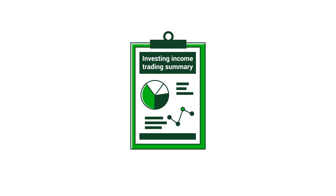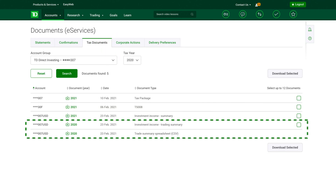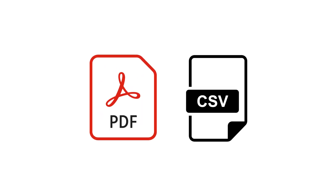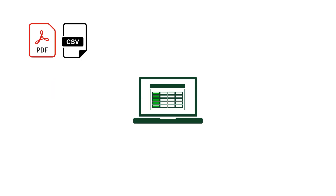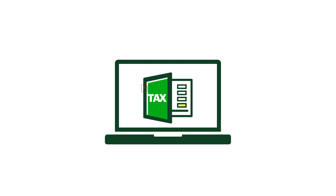A key document come tax time is the Investing Income Trading Summary. It lists all the trades made during the fiscal year. By electing to receive your tax documents online, you can view them under the Tax Documents tab. And you can choose between PDF and even CSV file formats, making it easy to port tax documents over to a spreadsheet or tax management software.